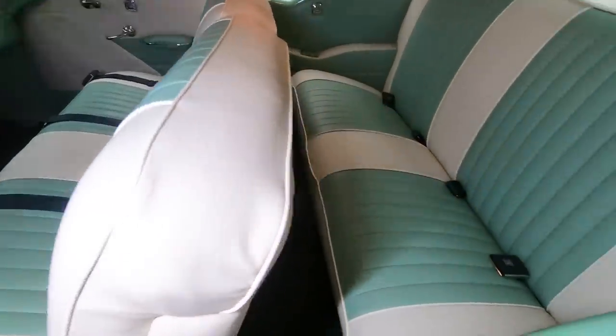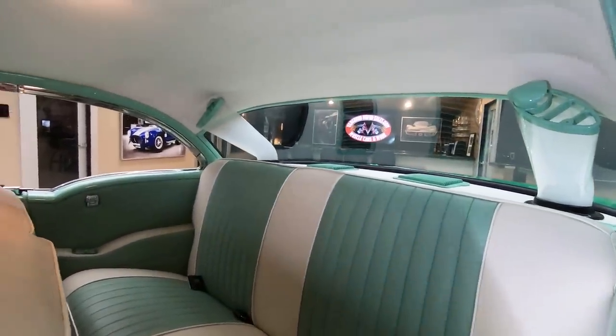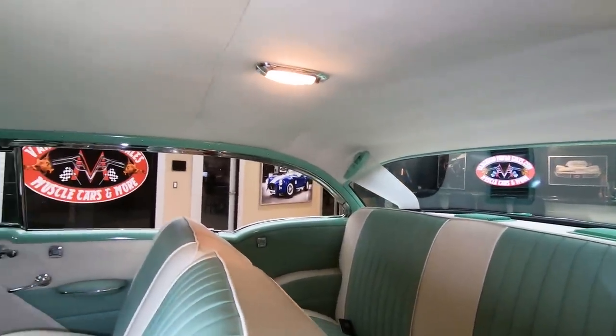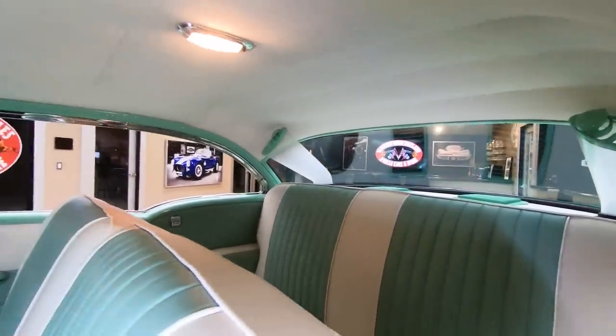We've got seat belts in the front and in the rear. Package tray looking sweet. Check out these vents — aren't those sweet? Buick knew what they were doing back in the day, didn't they?